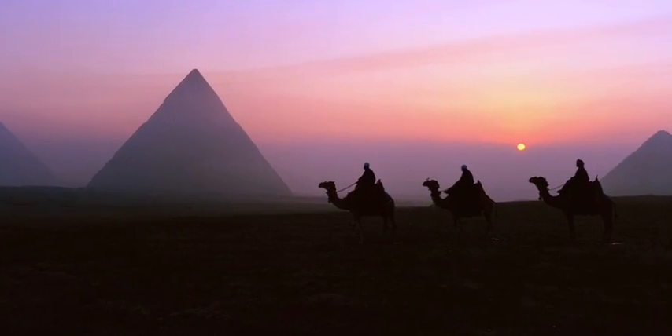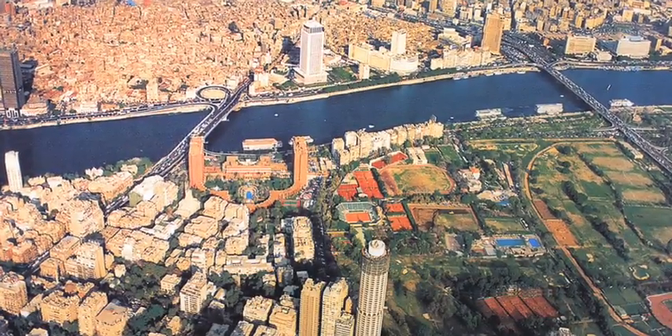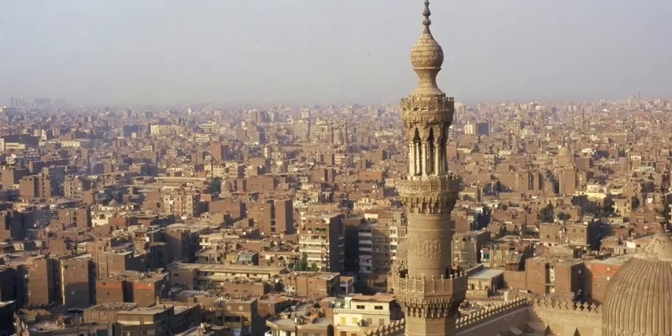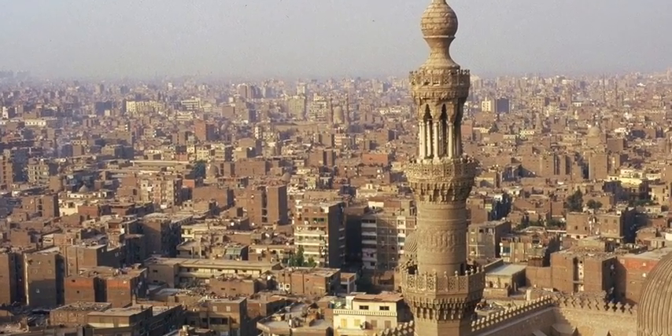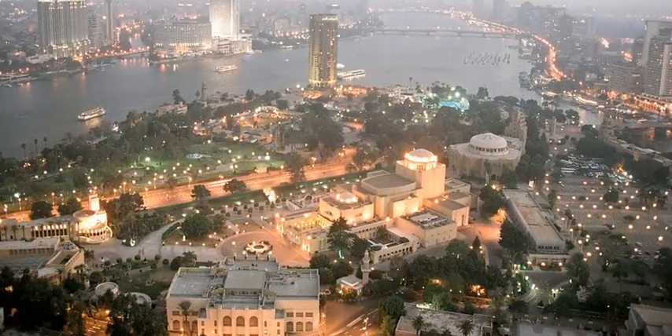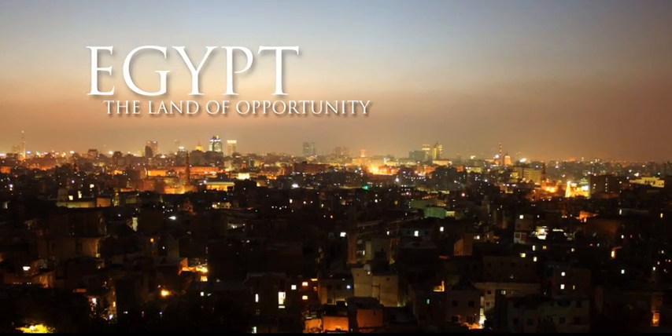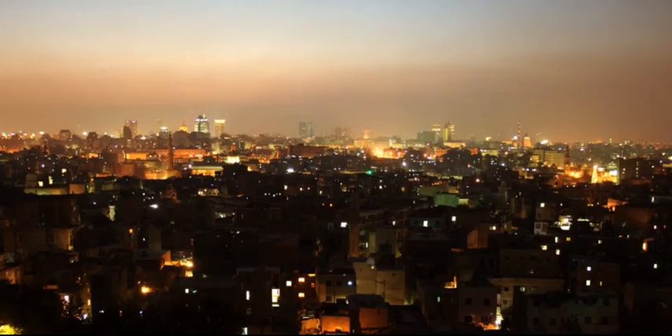The country has a population of over 75 million people, more than 10 million tourists per year, and a growing foreign investment which in 2009 exceeded 10 billion dollars. Egypt is the new land of opportunity.